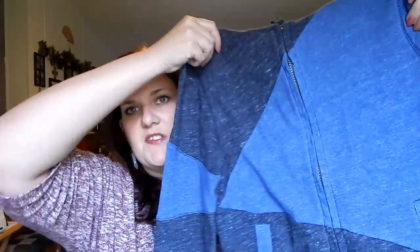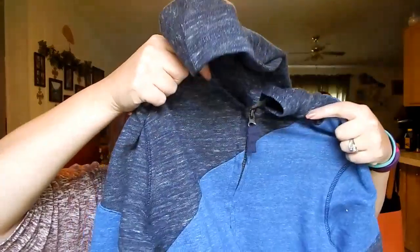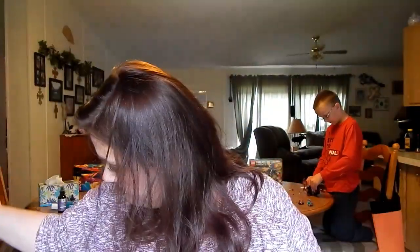First, we picked up this hoodie because Eli wants to be Sans for Halloween and needed a blue zip-up hoodie. It's color-blocked and was normally $16.99 with 20% off. Then he found a Minecraft Creeper hoodie he had to have — the hood actually zips up over your face so you look like a creeper with arms. That was $18.99 with 20% off.